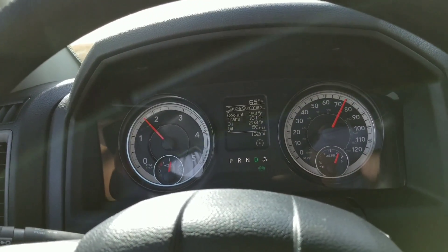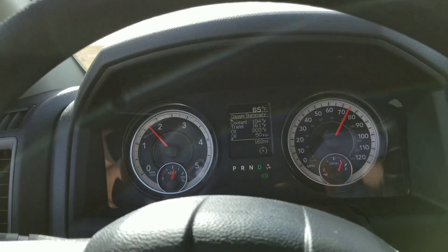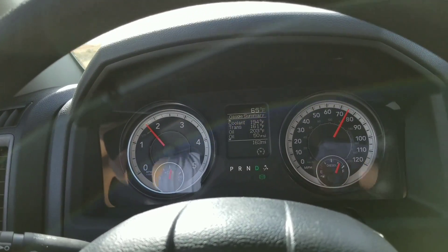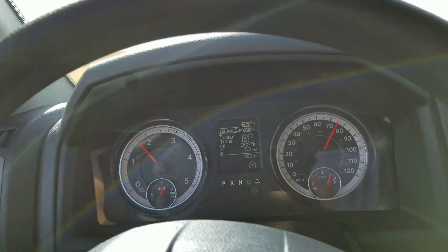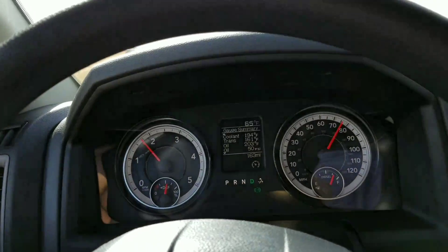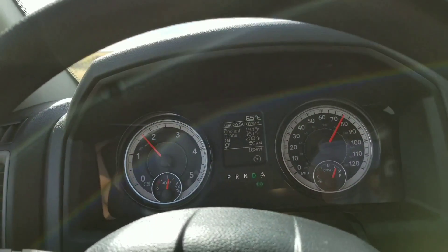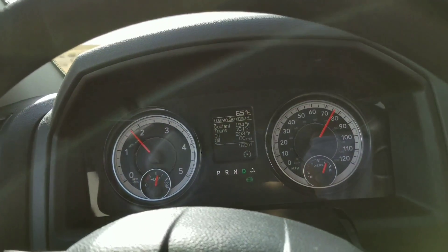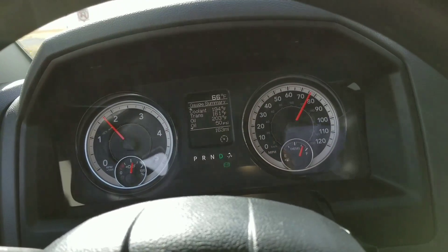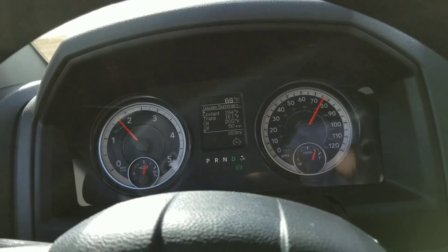Oil pressure — as long as it's between 50 and 52 driving down the road, you're good. Idling, you should see anywhere between 30 to 32 depending on the oil and ambient temperature. Towards the end of the oil change interval you'll be at 30; with fresher or better oil you'll probably be at 31 to 32, since it loses viscosity over time.